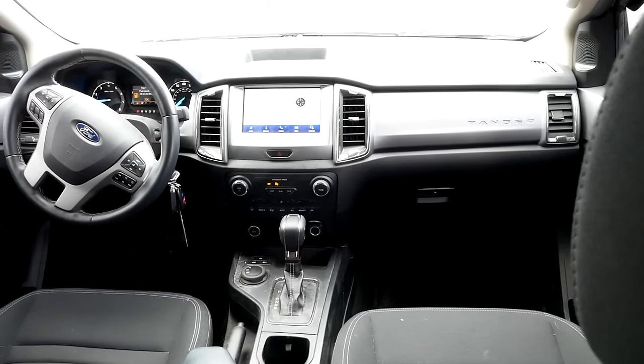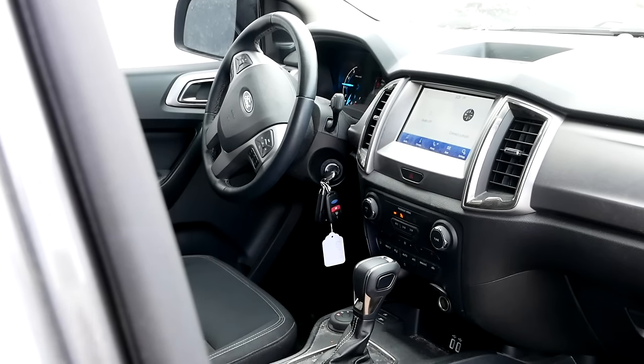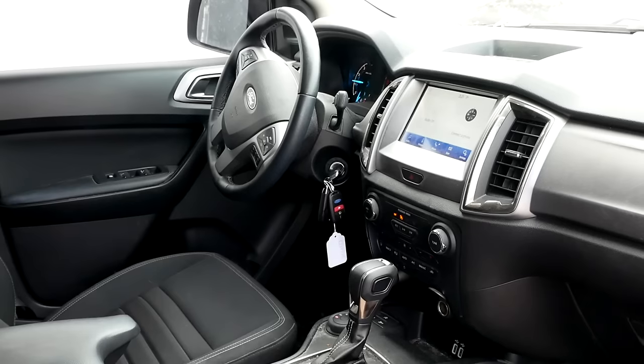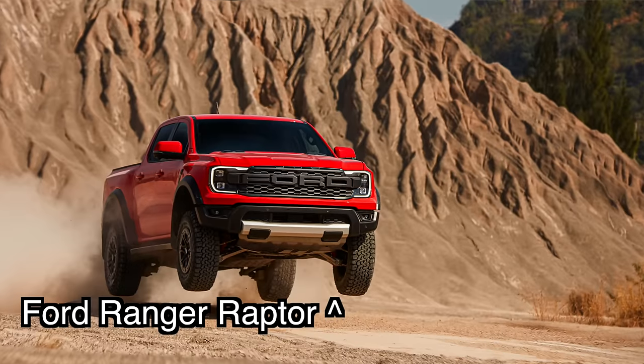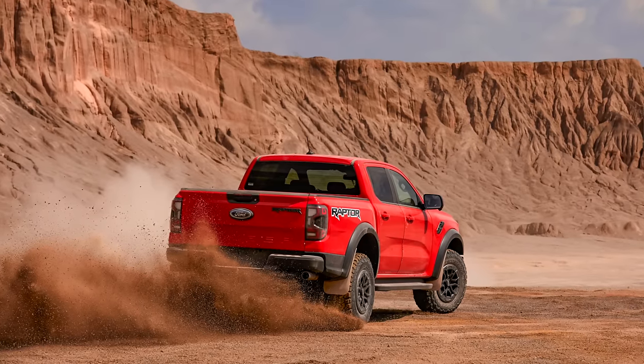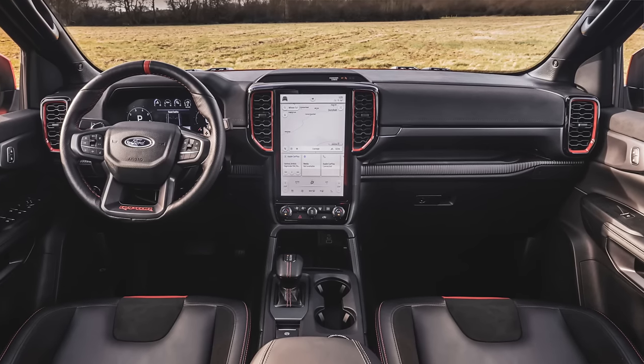On the Ranger interior — when Ford brought this Ranger to North America it had already been on sale for years in worldwide markets, so when it arrived here the interior was already old. There are cheap-looking plastics; it's simple and well laid out, but there's nothing really stylistically interesting. It's worth noting that a brand new Ford Ranger has been revealed — like this truck it'll be on sale in Europe first, then North America — and the shots from the new Ranger Raptor interior look really good and fully updated.